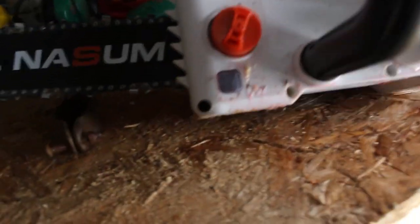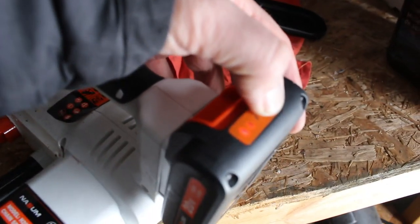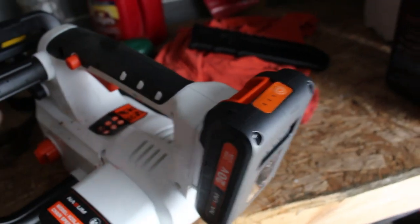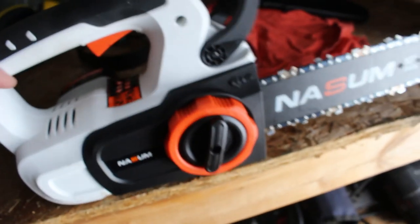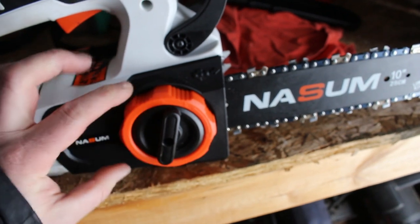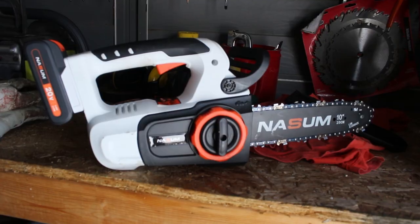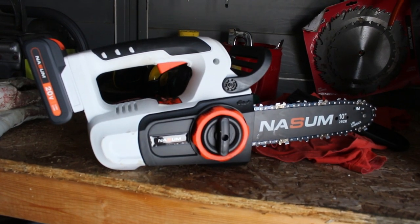I'm always looking to run more things off our solar power — I just get a kick out of how many things we can do with a very simple solar setup. When the folks at NASM sent us this electric chainsaw to review, I thought it isn't going to replace my gas one, but it could take care of a lot of small duties around the cottage. Let's put it to work and see what it can do.